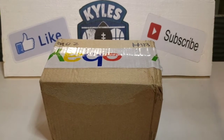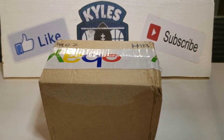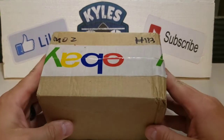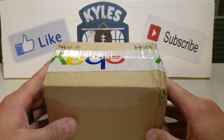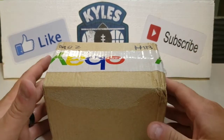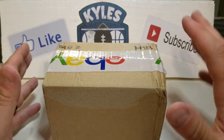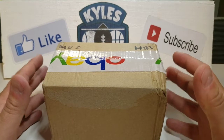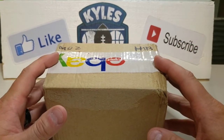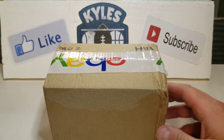Hey everybody, it's Kyle from Kyle's Cards back with another video for Major League Monday. We are opening a mystery box that I purchased off eBay. I saw this about a week ago, and then the next day another YouTuber by the name of LSU Maniac opened this up, so shout out to him for giving me that nudge to open it.